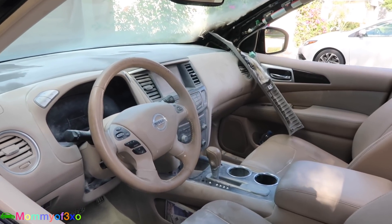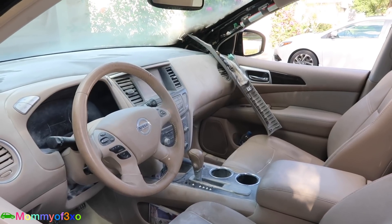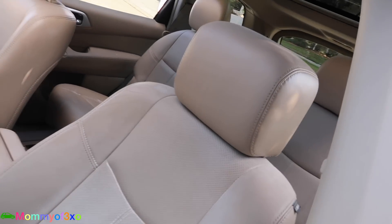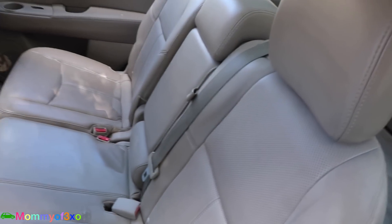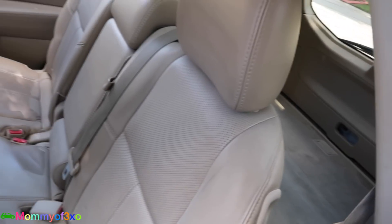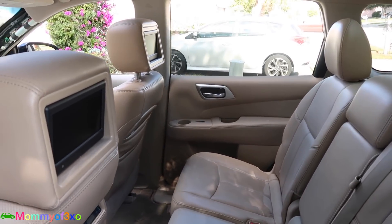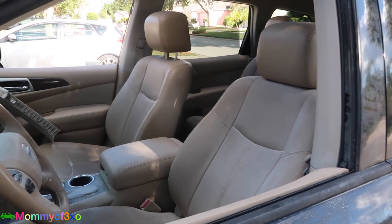Thankfully the kids weren't in the car, thankfully nobody was hurt. It could have been bad — cars that catch on fire can blow up, or fires can spread a lot quicker and people get hurt. Cars can be replaced. Maybe I'll look into a van since the baby is coming. Bernie doesn't want a van — he doesn't like driving one. We've had a van before; he likes the SUV type thing. For me it doesn't matter — whatever has more room is what I love.